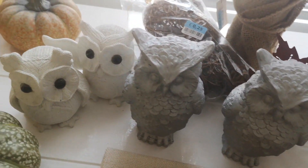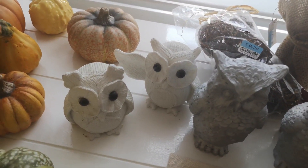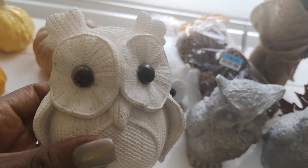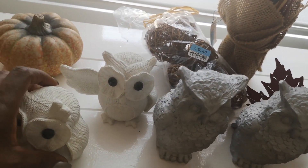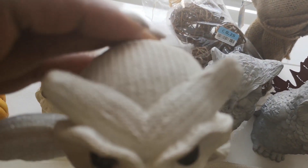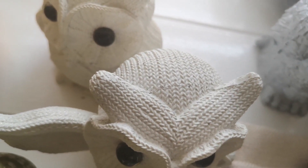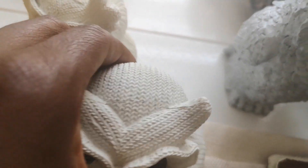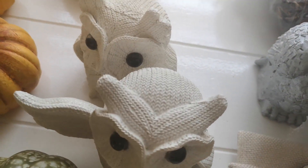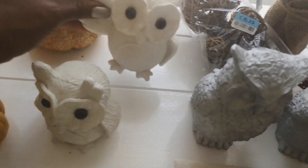Moving on to my small owl collection — I am so in love with owls and you will see a lot of them in my fall decor. Much like candle sticks it is just another obsession of mine. These ones I thrifted for one euro each. What I love about them is they have this knitted sweater type of texture and I think the material is ceramic. They are so cute — look at their eyes!